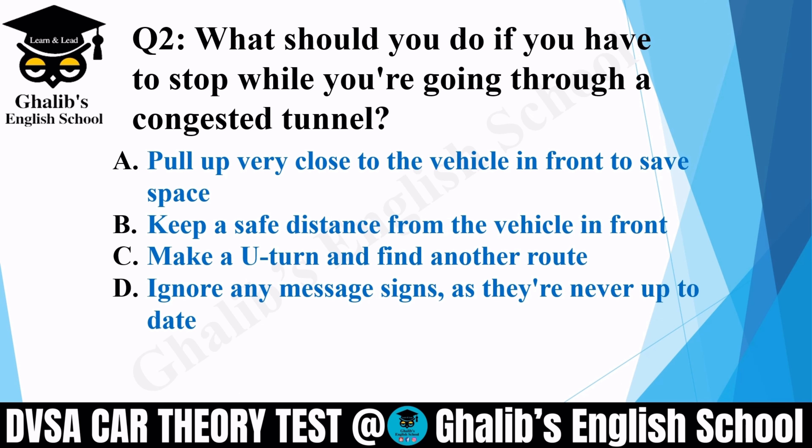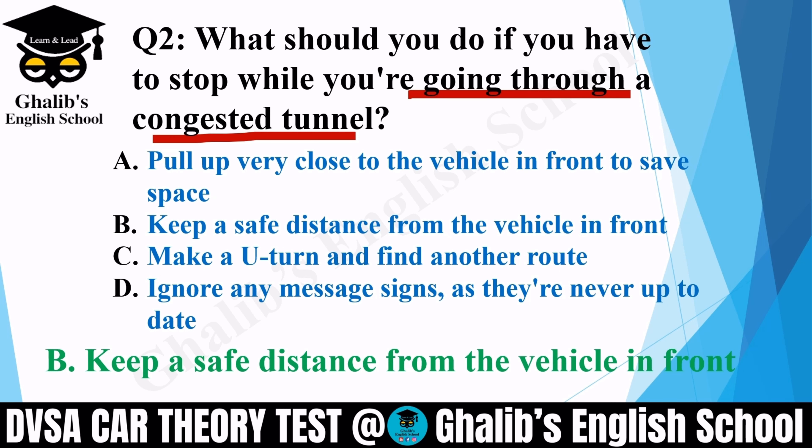Question 2. What should you do if you have to stop while you are going through a congested tunnel? A congested tunnel means very busy, with too much traffic. Options: pull up very close to the vehicle in front to save space; keep a safe distance from the vehicle in front; make a U-turn and find another route; or ignore any message signs as they are never up to date. The correct option is B: keep a safe distance from the vehicle in front.